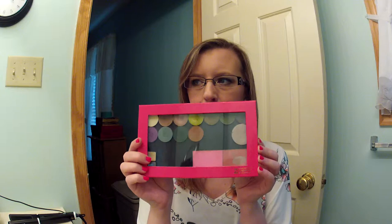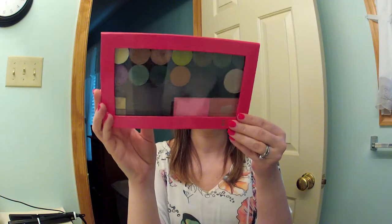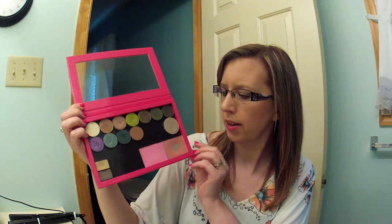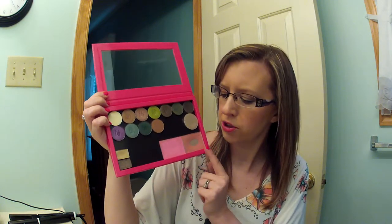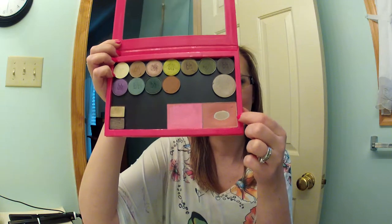Then I picked up my very first Z palette. I'm so excited — I love this, I can't believe I haven't bought one of these sooner. I got it in hot pink, and it comes with round magnets in case something you want to put in here doesn't have a magnet on it already. It's magnet closure. I threw some stuff in here for now — I have my BH Cosmetics eyeshadows, Stila Cloud, Mary Kay Moonstone and Granite, and two Elf blushes: Pink Passion and Tickled Pink. You can tell I really like this color because I've already hit pan on it. Love the Z palette.